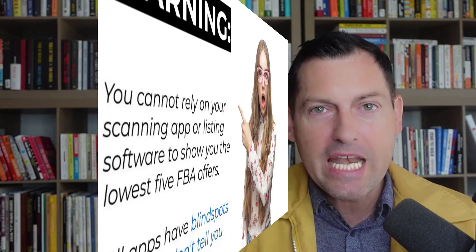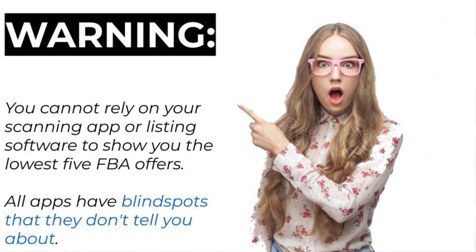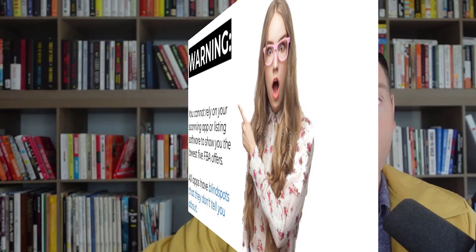FBA sellers — important warning: you cannot rely on your scanning app or listing software to show you all competing FBA offers. You must click over to Amazon and see for yourself what your competing FBA offers look like. All third-party software has massive blind spots when it comes to FBA offers and they almost never admit this. About 30% of the time, you will learn that your scanning app is actually lying to you — there are vastly more FBA offers than what are revealed in the app.